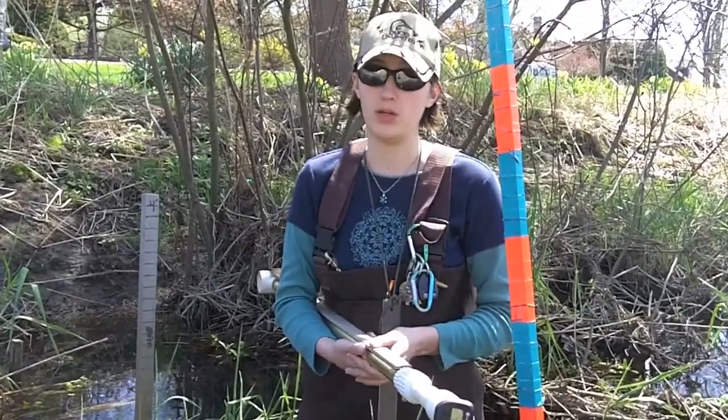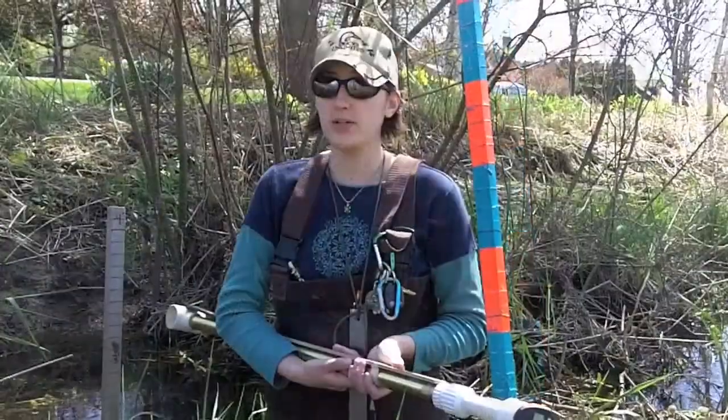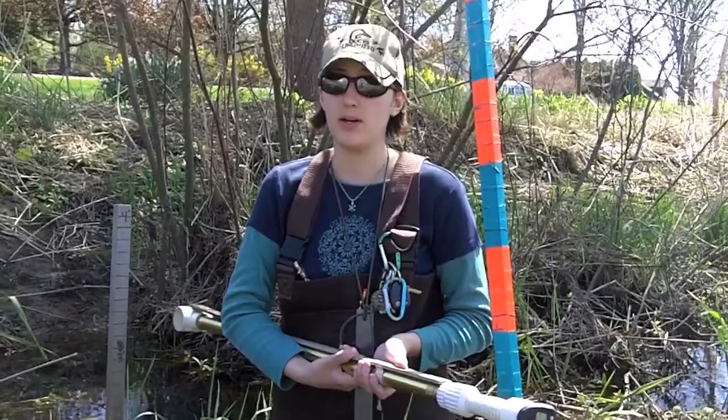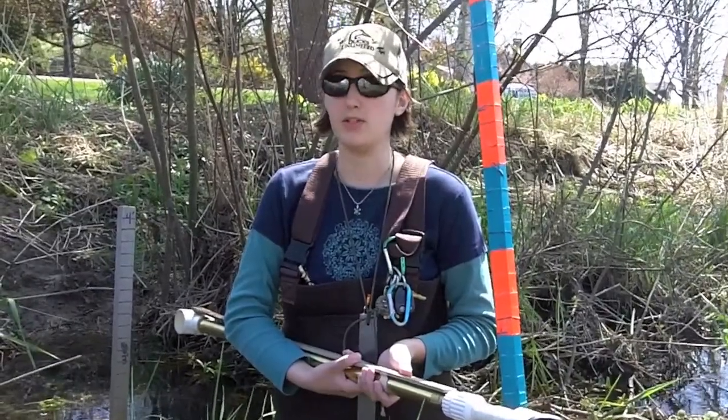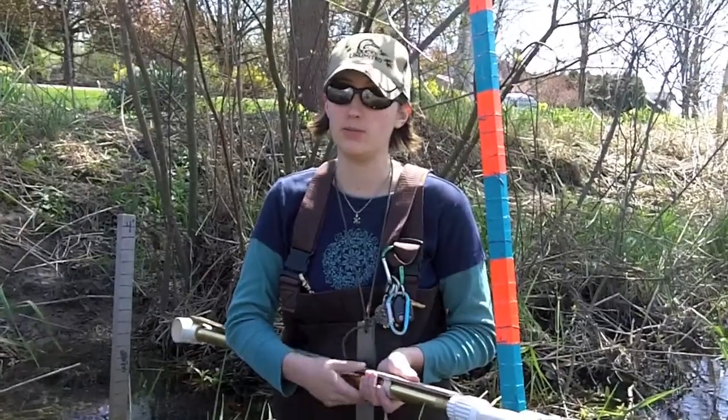Depending on the shape of the stream, different areas in the brook have different flow rates. I'm trying to finish it up now — I was trying to end it this semester, but I'm probably not going to be able to finish it.